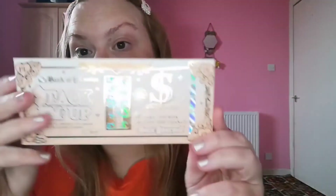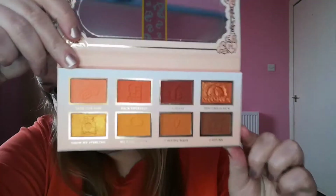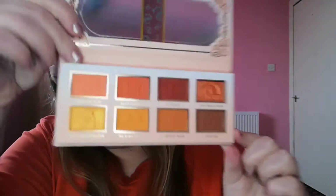So this is what it looks like out of the packaging, and this is it here. It's a very orangey, yellowy-toned palette and it has two shimmers. I feel they could definitely do with making it equal — like four mattes, four shimmers. Personally I prefer that, but there you go.